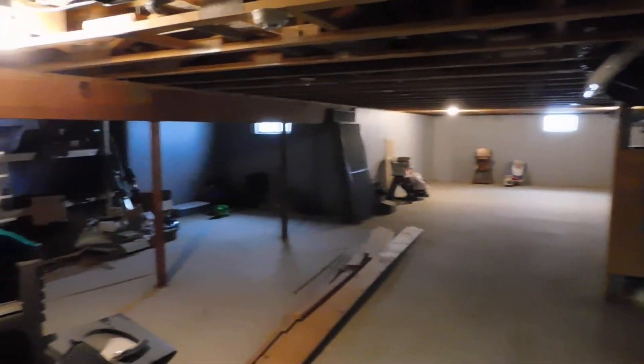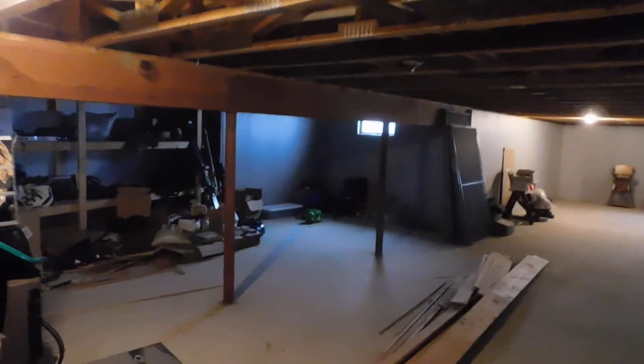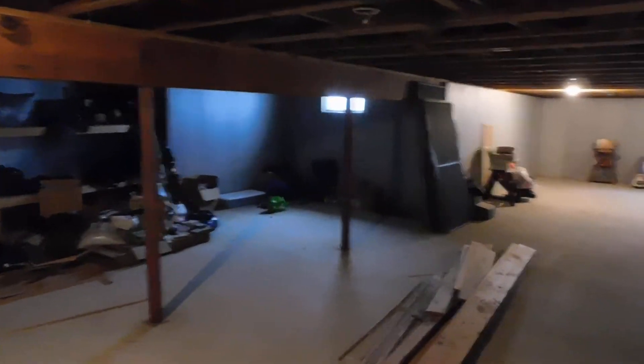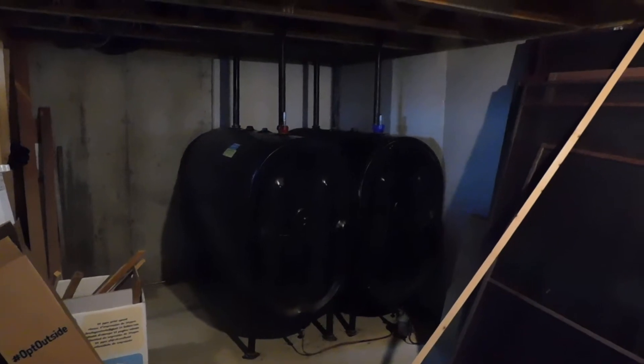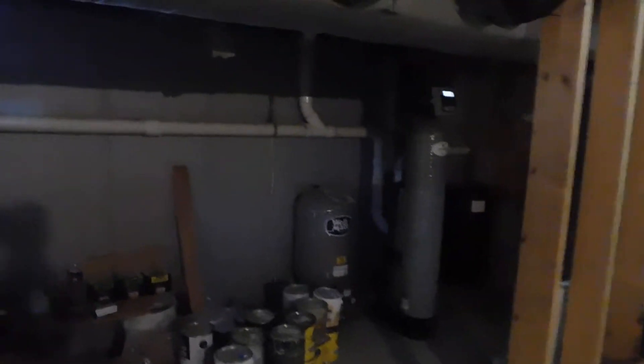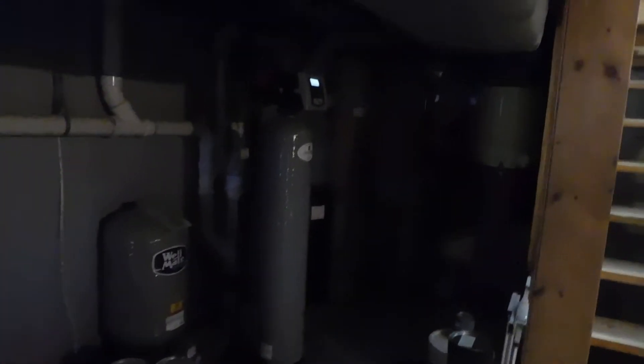This is the basement space. I can stand up and walk through. There is storage space there. The two fuel tanks here. The water system and the electric panel and the generator back there.